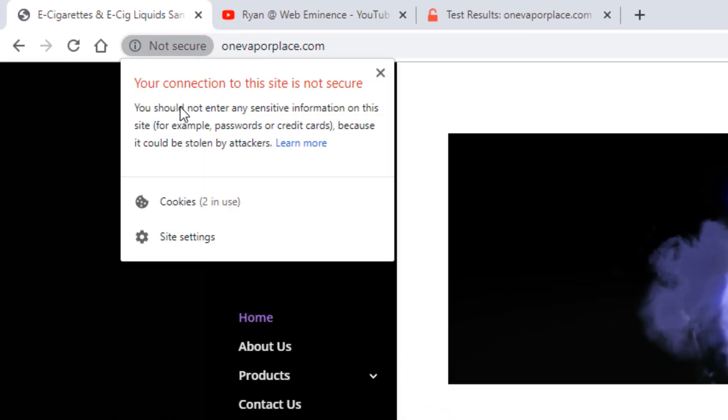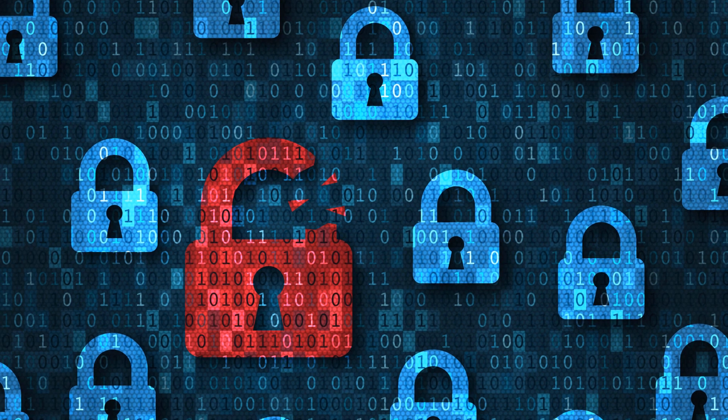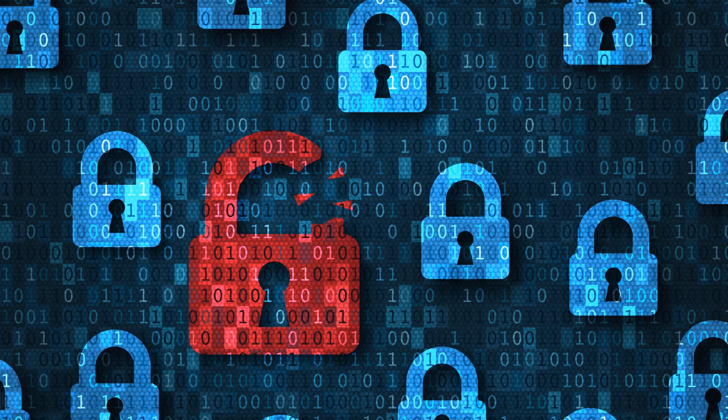If you look at this warning, it says you should not enter any sensitive information on this site — for example, passwords or credit cards — because it could be stolen by attackers. That means it's just out there publicly and it's not encrypted.